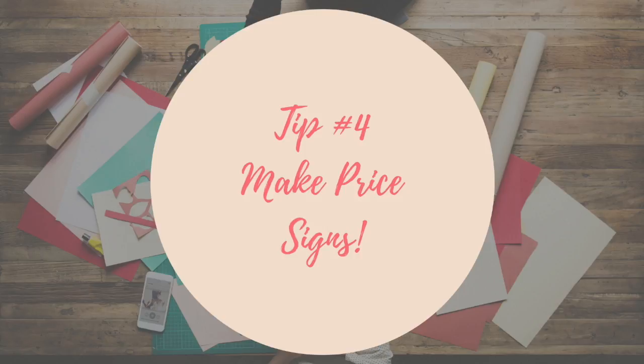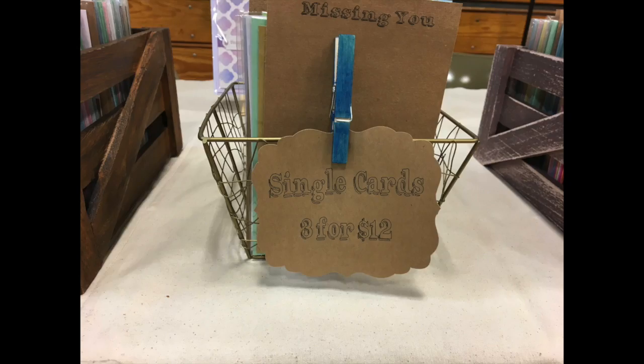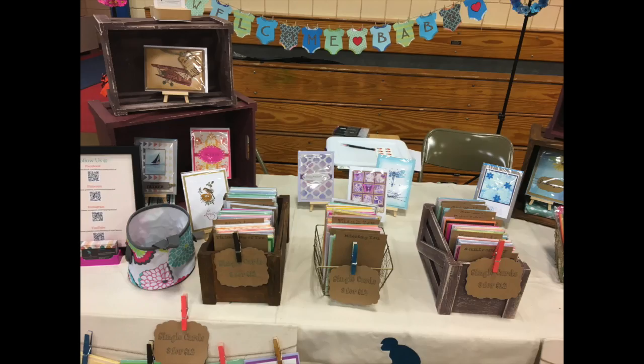Tip number four: make price signs. You may have prices on your items, but make big, visible signs — it makes buying a lot easier for the customer. Also, make sure your signs show any promo prices or sales you may be offering, like I offer three for $12 for my single cards. Put them on anything you can — I even put them on my board, because if they're just looking at the board and not the table, they may not see the sign. There is never too much placement of signs.